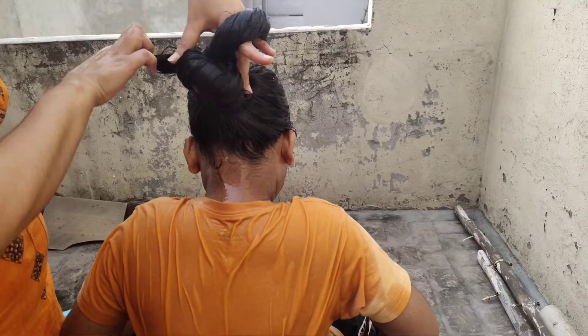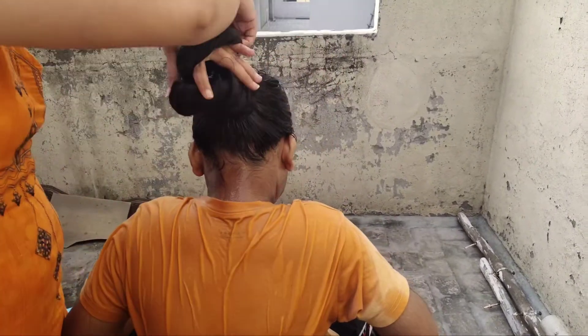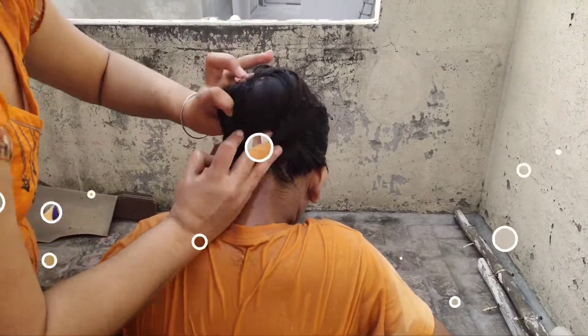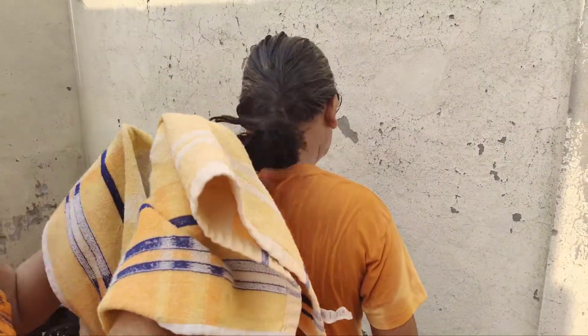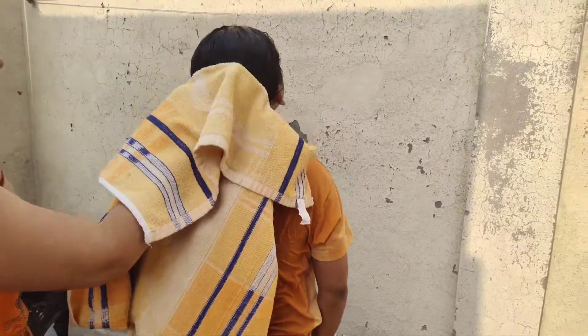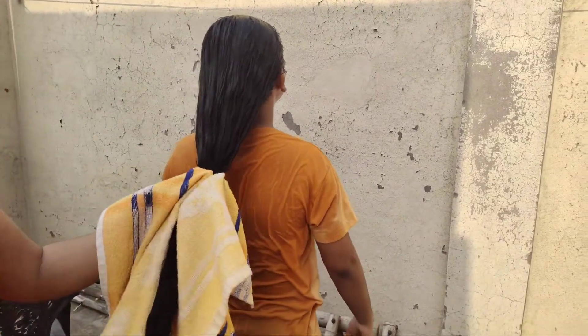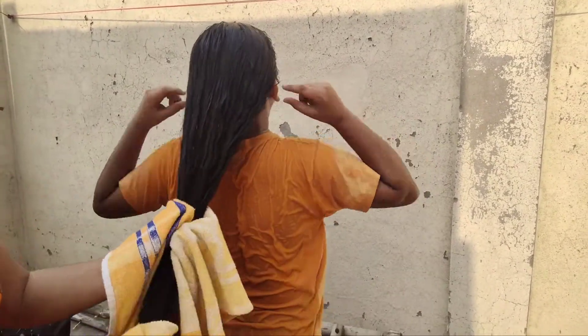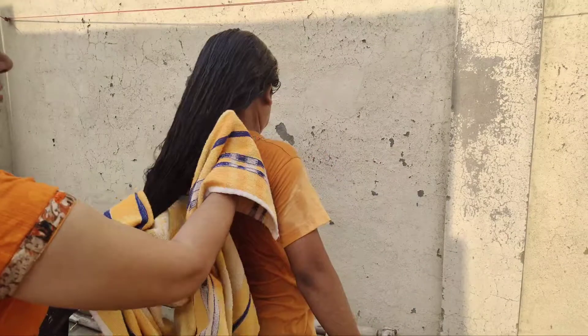You can see the hair wash is done. Now we will dry the hair with a towel. You should not rub your hair vigorously when you wash it — instead, gently dry your hair with a towel.